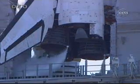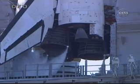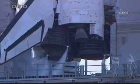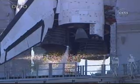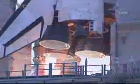Houston, Discovery. Go ahead, Discovery. We're through page 3-7, and we'd like to put block 3 of post-insertion at station config and work. Okay, copy that.